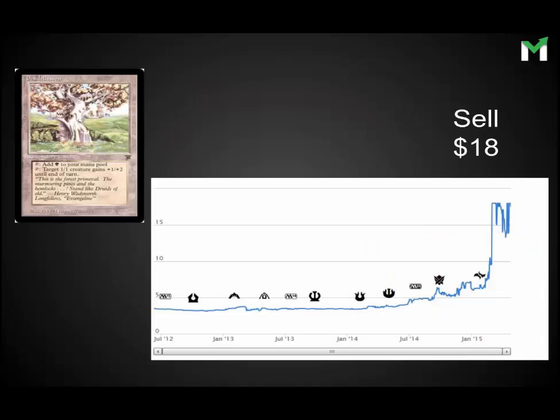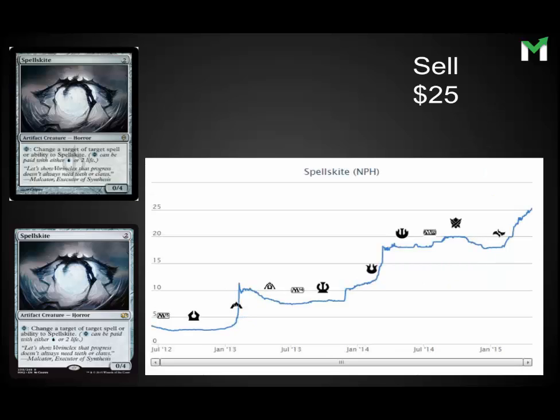Pendlehaven took a huge jump recently — it's played in Infect and this is crazy high. Even the non-original Legends copies are up around the $14 range. Definitely sell and get out of them. It could be reprinted at any time and will likely be reprinted at an uncommon level. Spellskite I had on my sell list about a week ago when I was starting to build these slides, and then yesterday MTG Stocks pointed out it was at an all-time high — another reason to check out the MTG Stocks page if you're interested in Magic Finance.